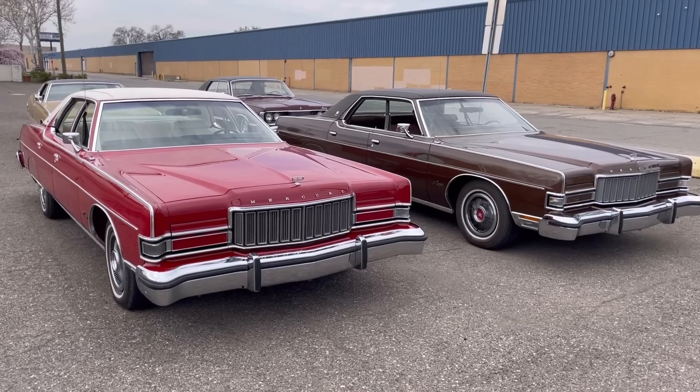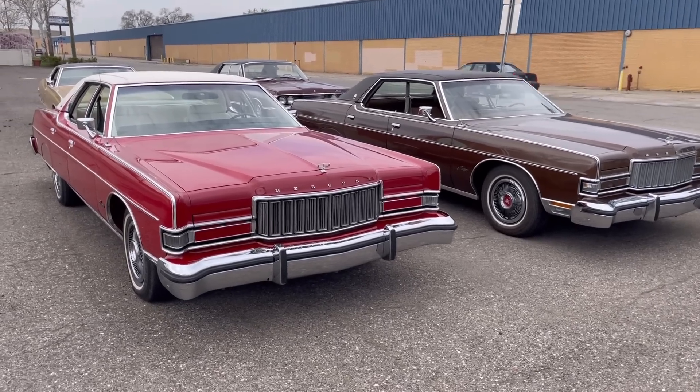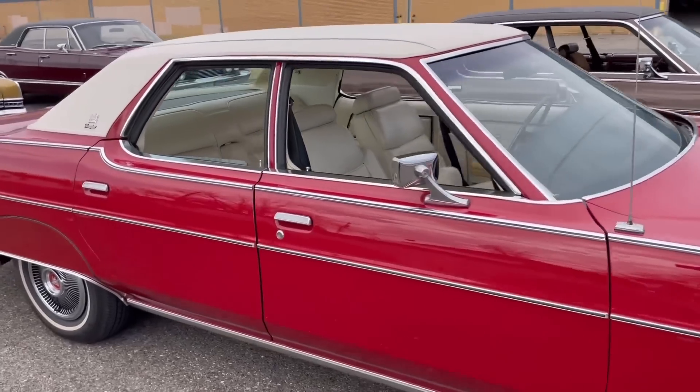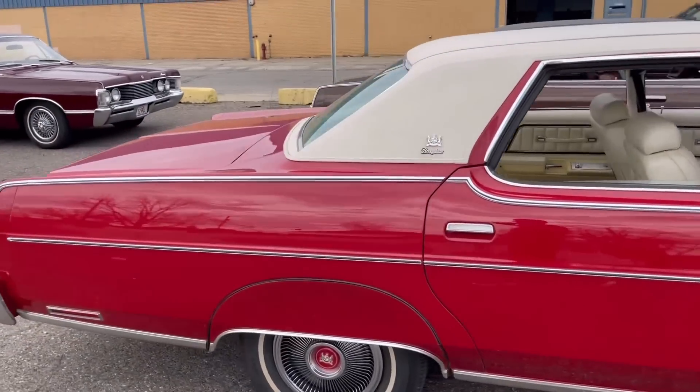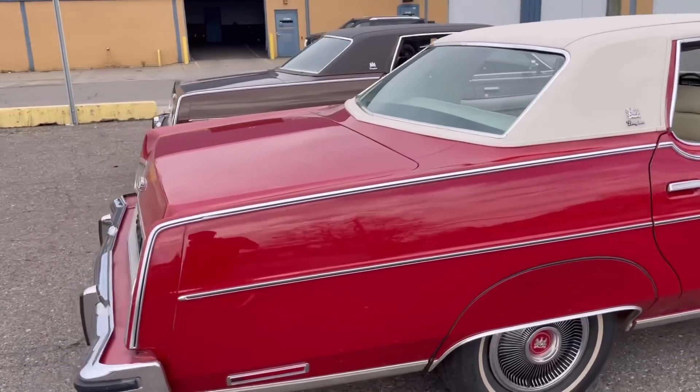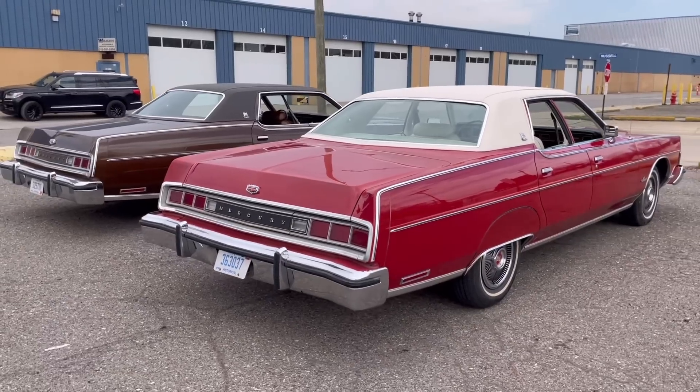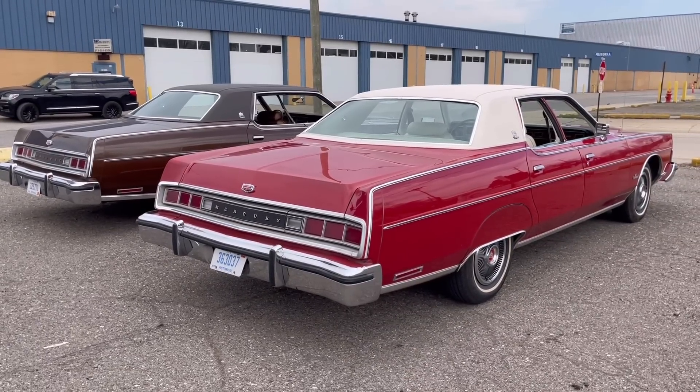Both of the '74 Marquees have the optional turbine vane wheel covers. Neither car actually came with them — I found both sets and I just love them. On the red car especially, you have to have them with the red centers; it really sets the car off. And you can see that by this point they have similar roof lines.